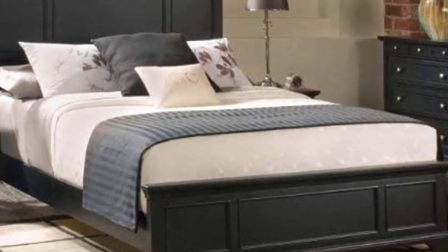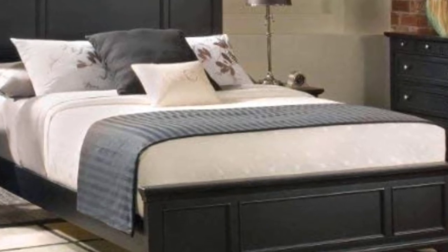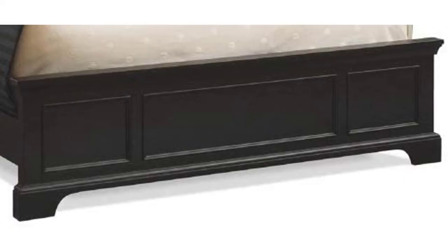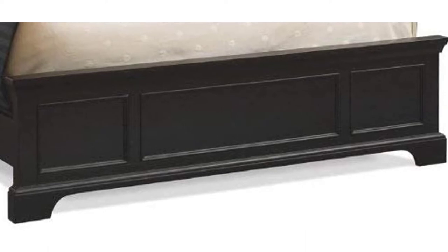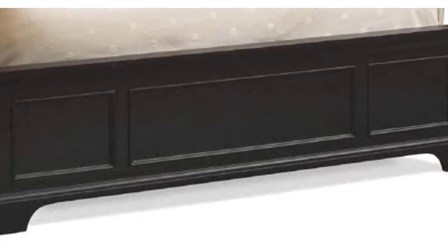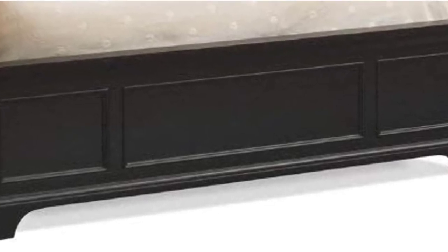The bed is constructed of engineered hardwood, meaning only a thin slice of hardwood covers the surface and is glued to a high-quality plywood core. Plywood is exceptionally durable and can stand up to almost anything, but lacks aesthetic appeal — which is exactly why Bedford added a hardwood finish on top.